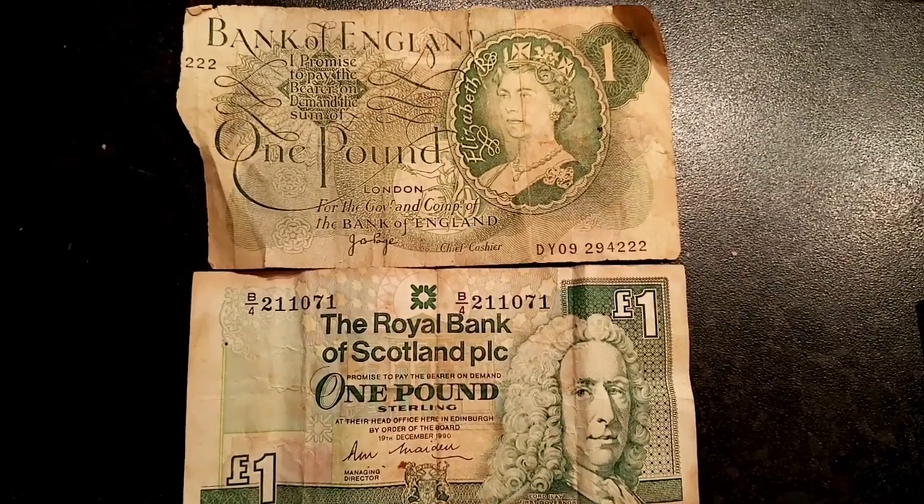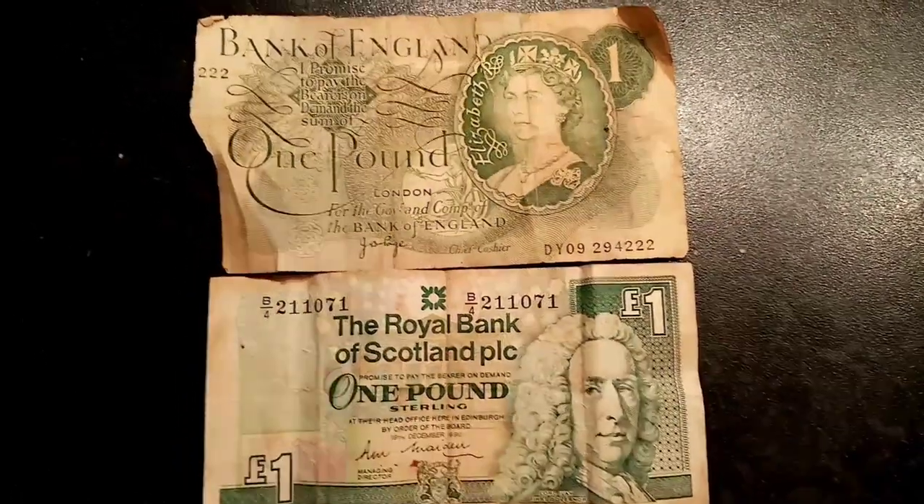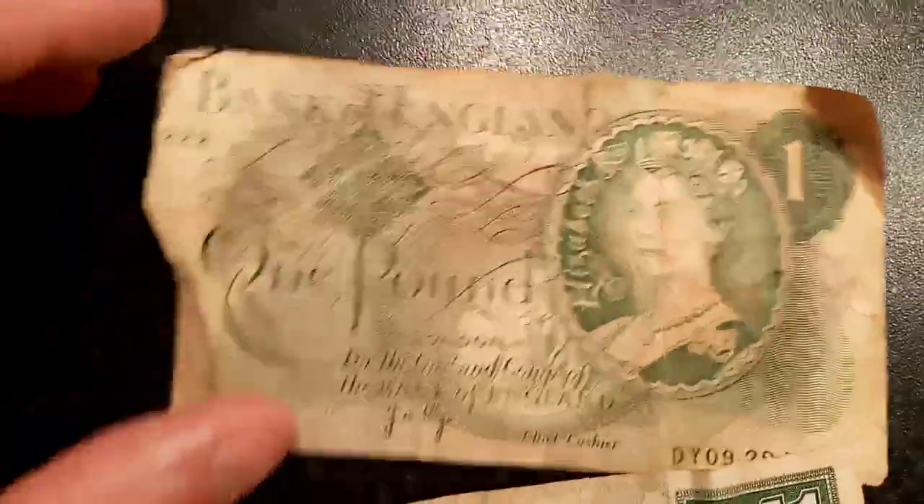Hi guys, Dan's Dollars here. Today we're going to do a little comparison of the Bank of England £1 note to the Royal Bank of Scotland £1 note.